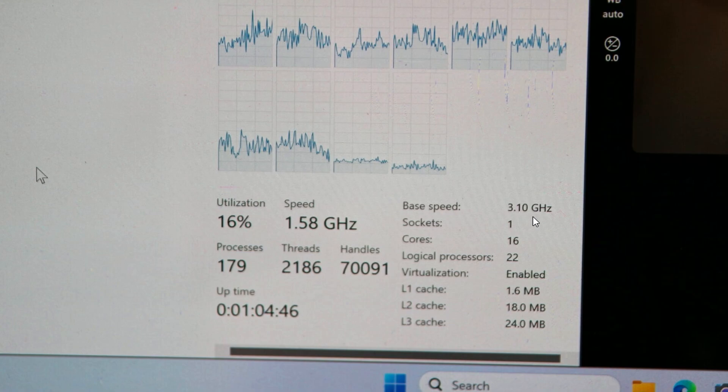The base speed we're looking at is 3.1 GHz. We also have a core count of 16, which makes sense. The logical processor count is 22, which tells you it's going to be 8 performance cores and 8 efficiency cores, since 16 cores with hyperthreading would give 32 logical processors, not 22.